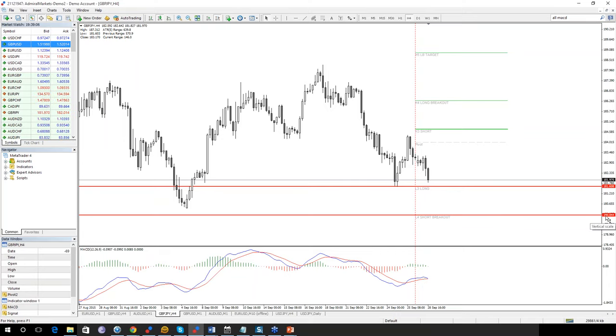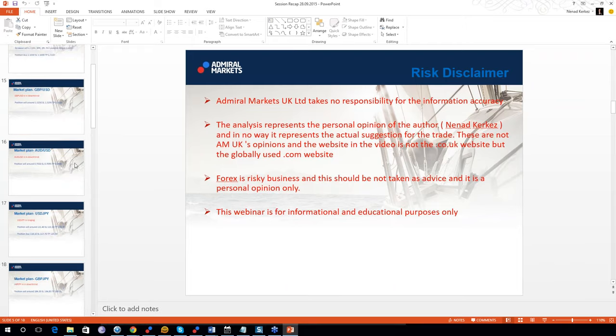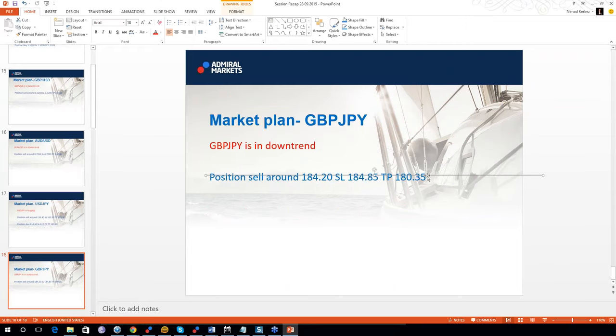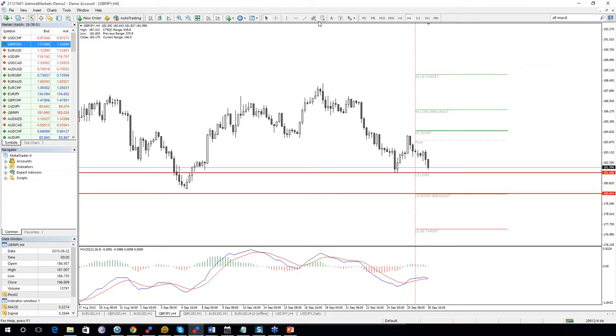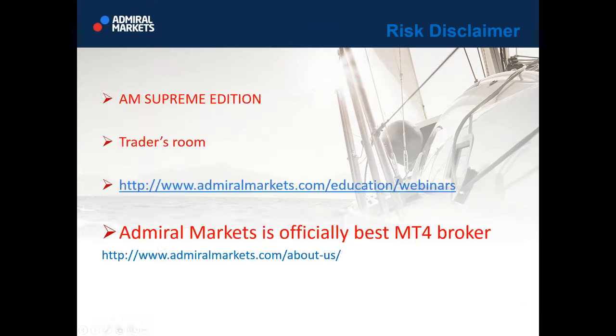If you see a breakout of 180.00, pay attention to the 4-hour chart. Zoom into 1 hour and try to find a setup lower. Possible breakout sell at 180.00 — breakout retest or breakout pullback continuation pattern towards 177.40. BPC or BR: breakout retest or breakout pullback continuation. If this happens, that would be a breakout trade.